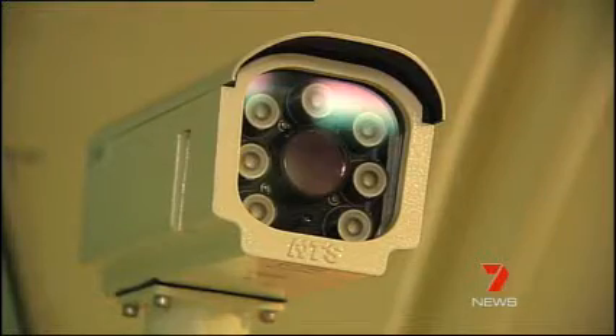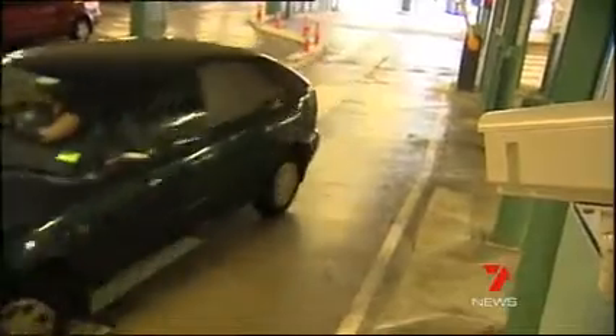As shoppers are leaving the car park, their licence plate is read by these smart cameras again. If you're over the free period, you'll be directed to pay.